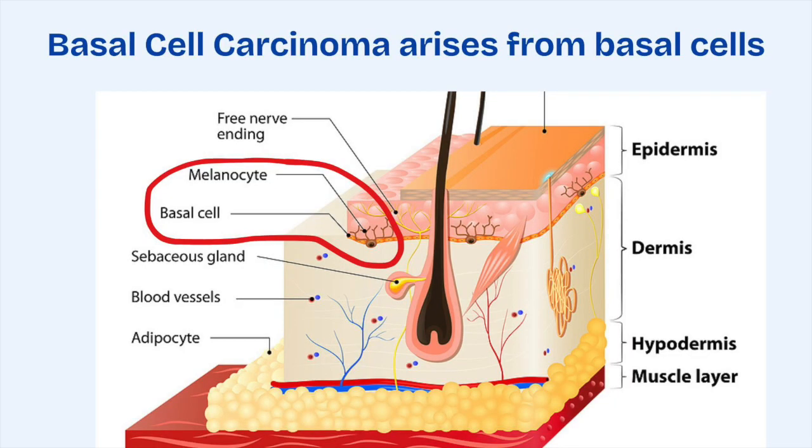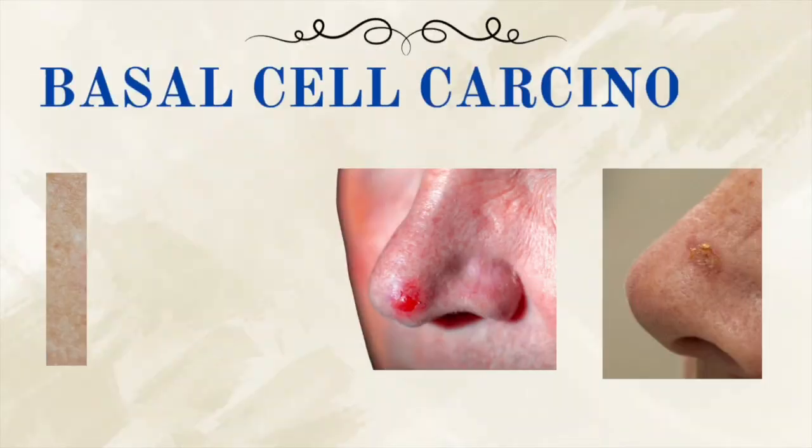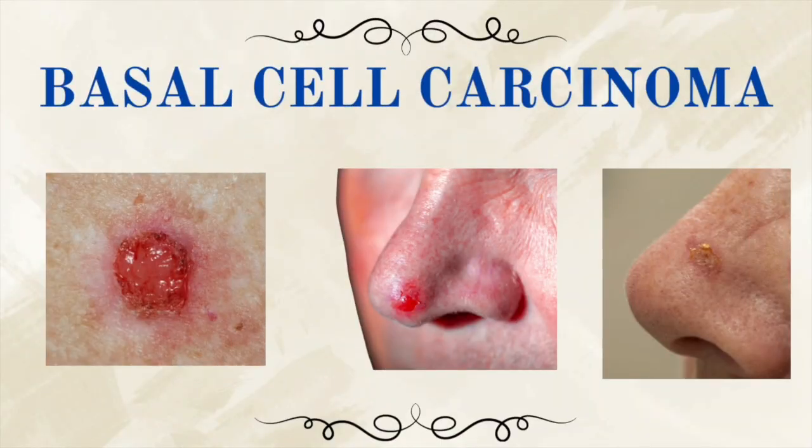Let's start with non-melanoma cancers. The first type is basal cell carcinoma, which is the most common skin cancer in the United States and many other countries. It arises from the basal cells deep in the epidermis — a skin layer — and it's usually the result of years of sun exposure. It may show up as a shiny bump, a sore that won't heal, or a patch of skin that looks slightly scarred.